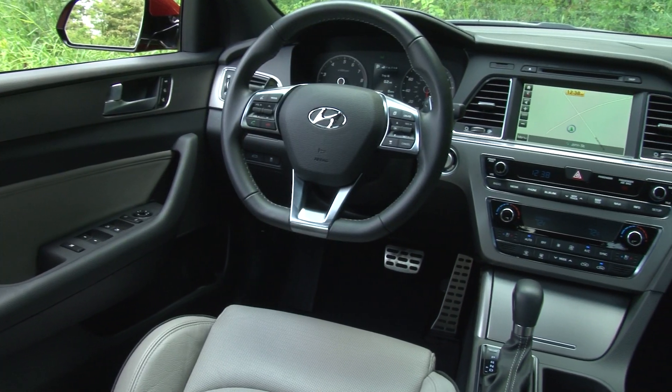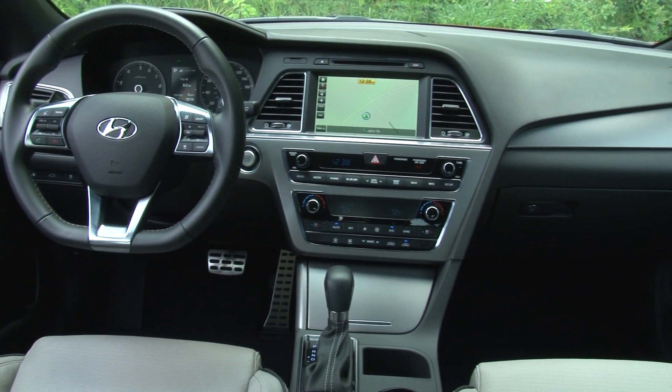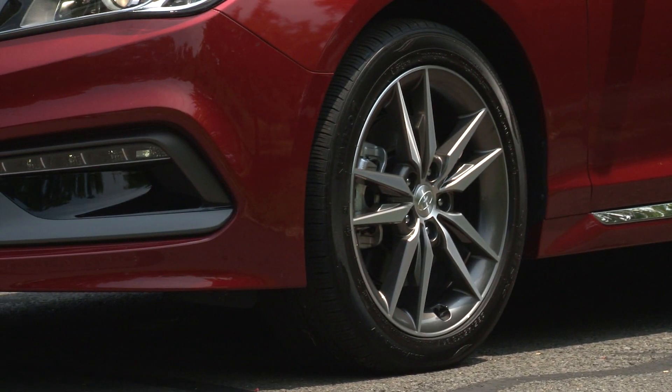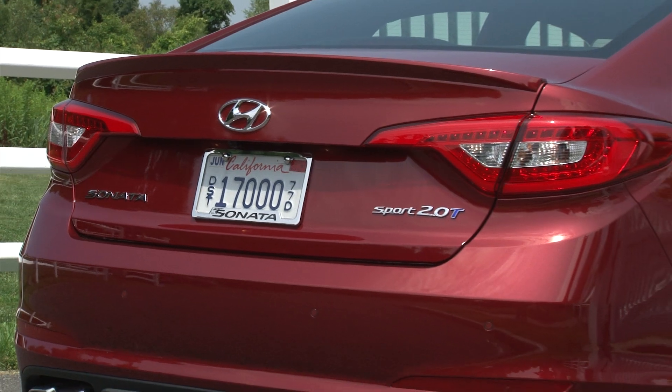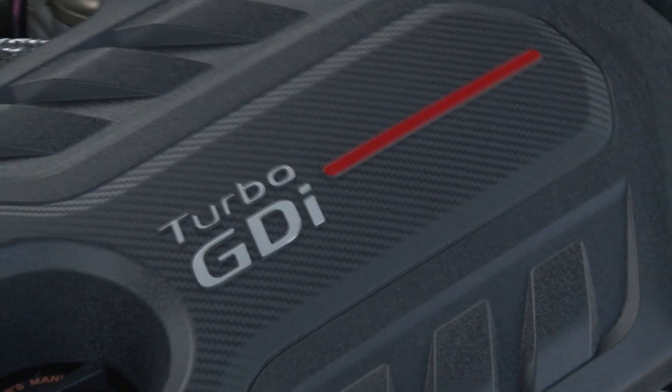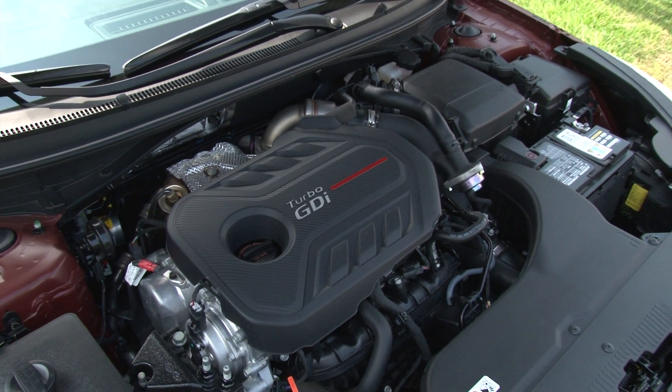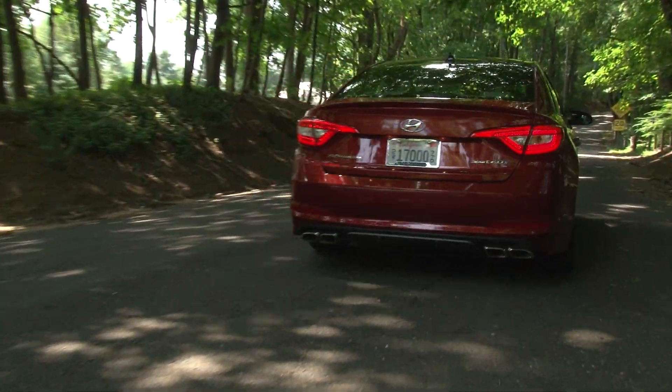Shoppers desiring a more conservative outward appearance will appreciate the non-Sport models, while those with a racier heartbeat will flock here. The newly named Sonata Sport is available with either the bread-and-butter 2.4-liter engine or with the performance-oriented 2.0-liter turbo, as I have here.